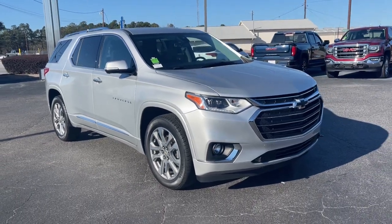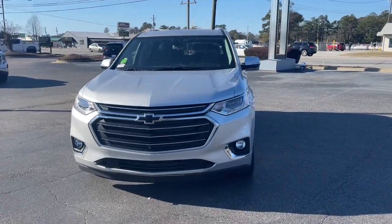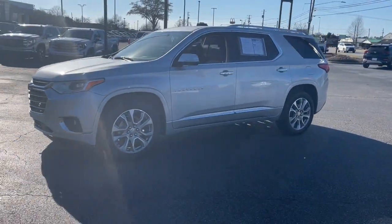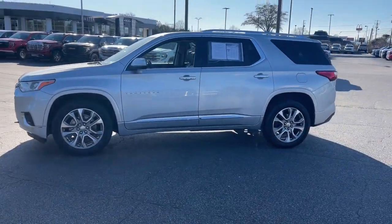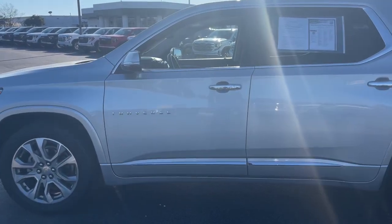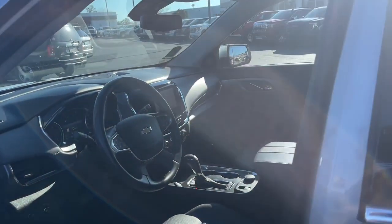Look no further than the 2020 Chevrolet Traverse. With less than 25,000 miles on the odometer, this vehicle stands out from the rest. The Chevrolet Traverse: the sleek and stylish midsize SUV that's loaded with creature comforts, smart cargo solutions, advanced safety features, and the capability to handle any adventure.